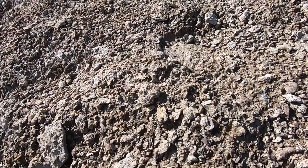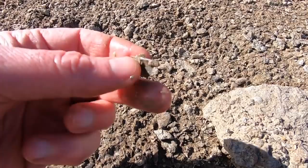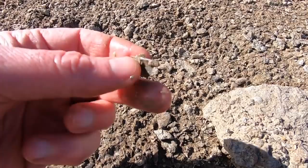My daughter found enough of these little crinoid discs to make a whole bracelet out of when she was younger. The detail on the inside of these is really something.